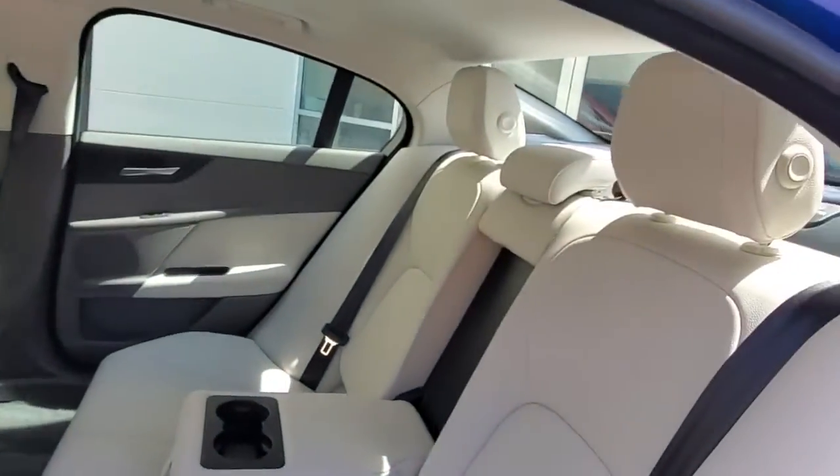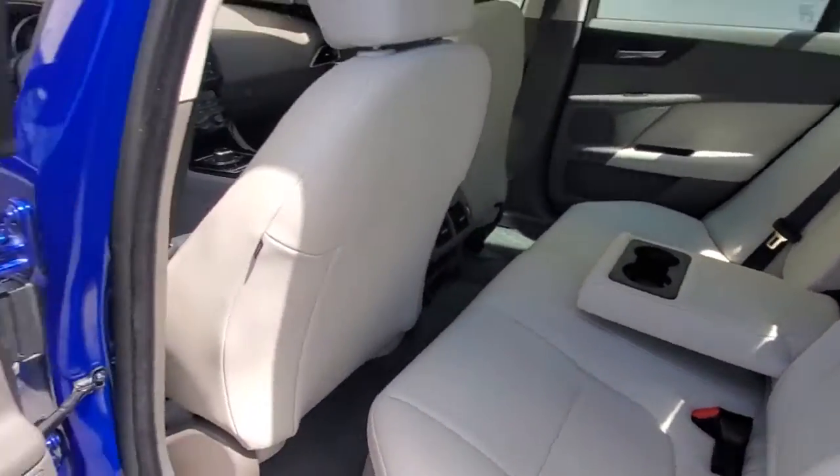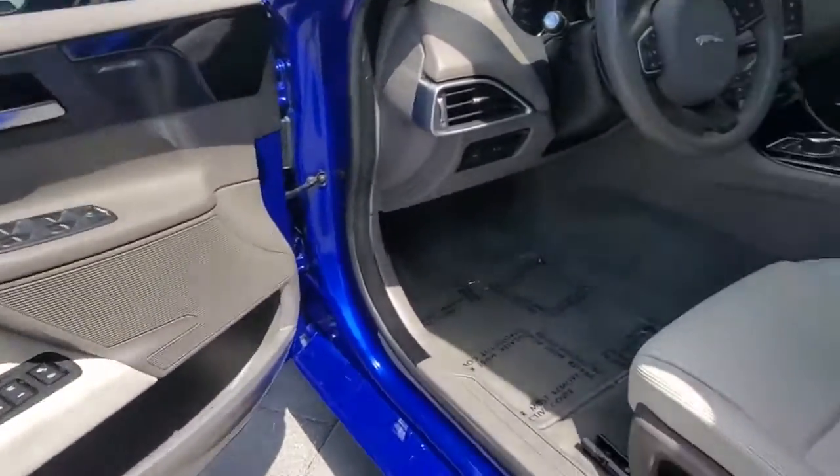Sedan luxury meets legendary motorsport performance in this exquisite XE. See for yourself when you take it out for a test drive. Our professional staff looks forward to giving you excellent service.